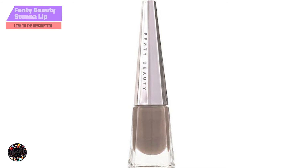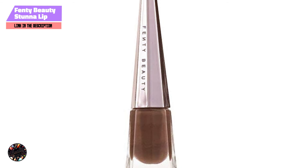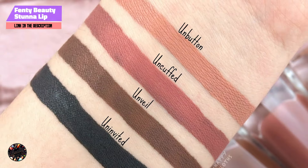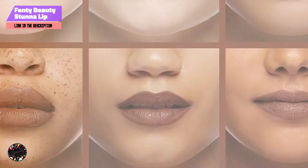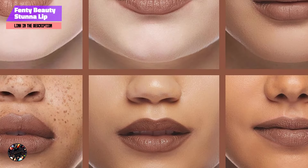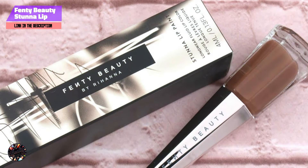Kicking off our list at number 1 is the Fenty Beauty Stunna Lip Paint in Unveil. This is a standout product from Rihanna's beauty line, known for its deep, rich brown shades specifically designed to enhance darker skin tones. This lip paint promises an intense color payoff with a comfortable, long-wearing formula.